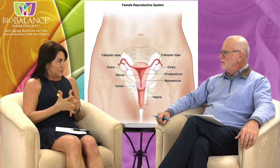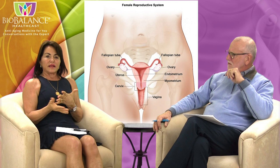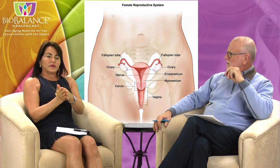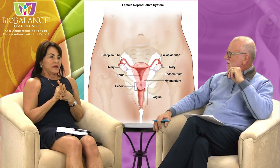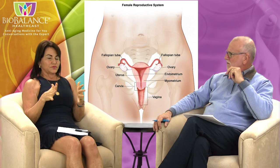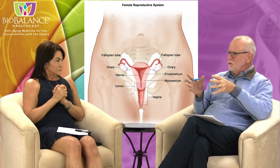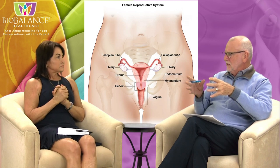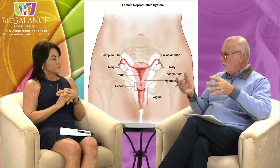You have to have something medically wrong with your uterus to have a hysterectomy. You can have fibroids, a thick lining, pre-uterine lining cancer called endometrial cancer, cervical cancer, or ovarian cancer — which would require removing everything. You do have an option with the ovaries: if they're healthy, you can leave them; if one is unhealthy, you can take one or take both.